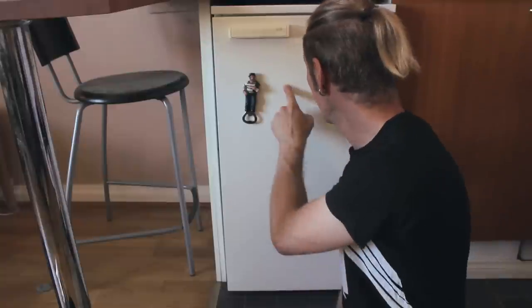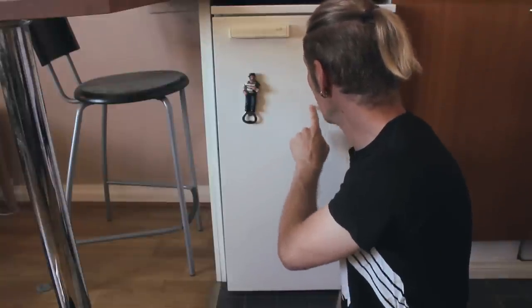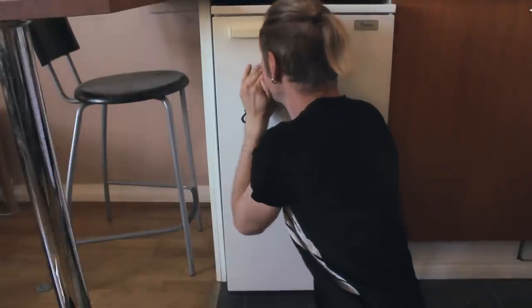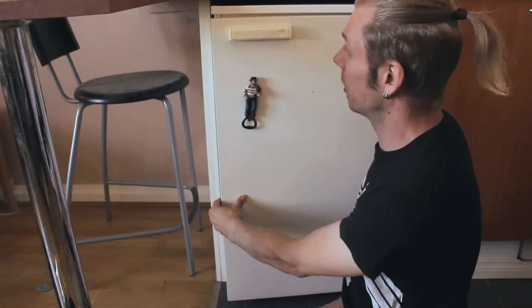It's a little primitive. Not the locking mechanism though — that's very advanced. There's an invisible keypad and then Oscar is the password.